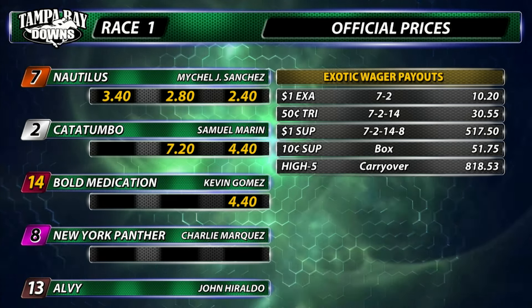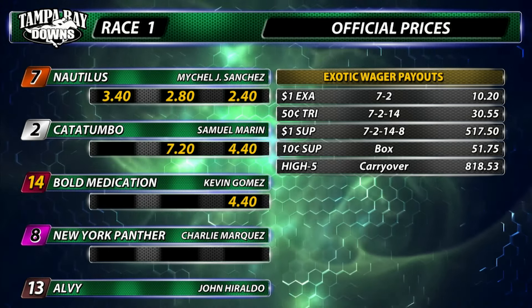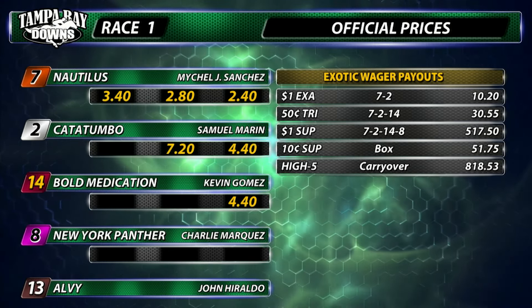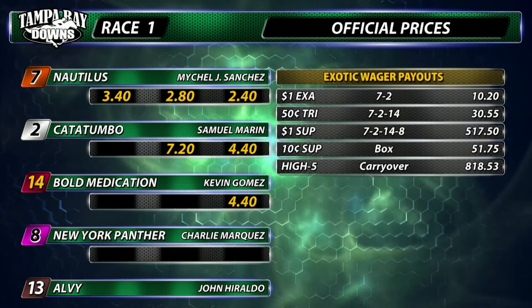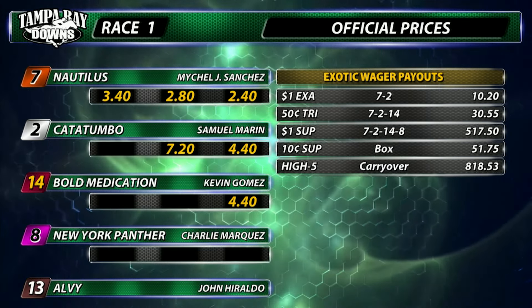Race two is in 22 minutes at 1:03 p.m. Scratch number four, Super Sneaky. Scratch number nine, Sofster. Numbers four and nine are scratched. A field of seven remain in. We're at a mile and 40 yards. Maiden Claimer coming up next. We'll start at the early Pick 4. Today's second race is in 22 minutes.